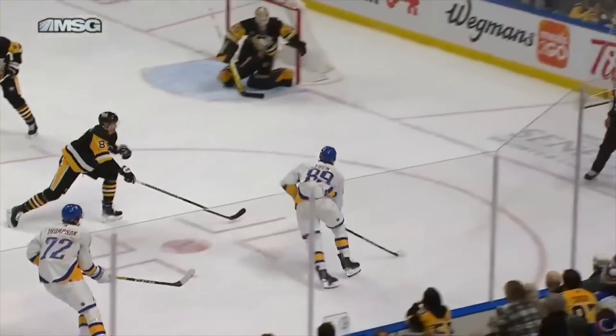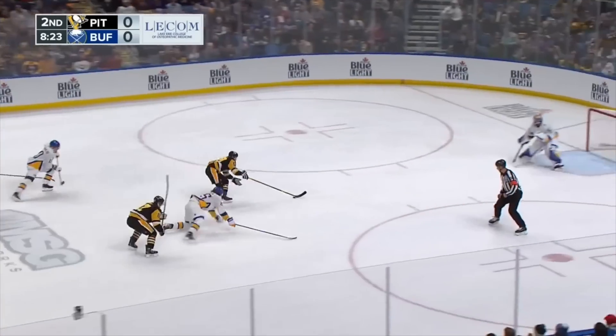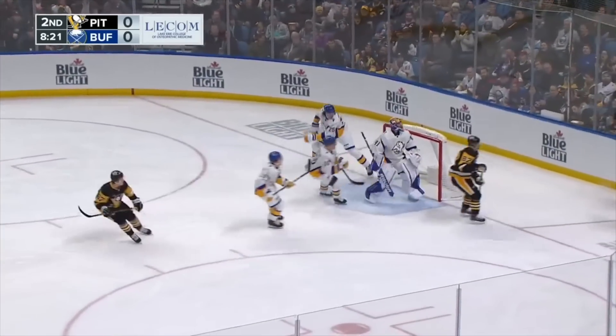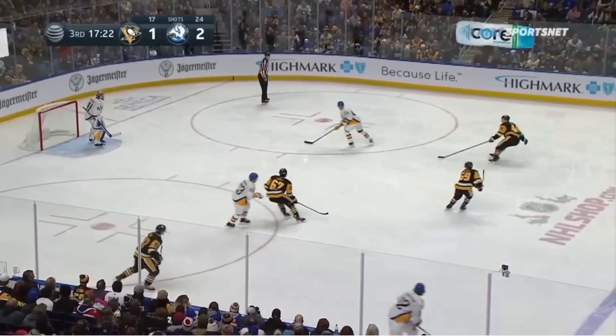Last night's Sabres-Pens game was a hard-fought battle with plenty of back-and-forth opportunities on both sides. These kinds of games often come down to grit, skill, and ultimately who wants it the most, and that's exactly what Crosby shows us here.